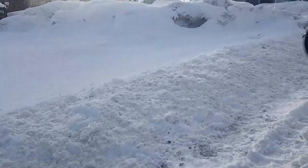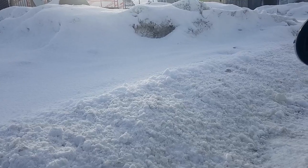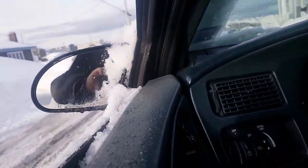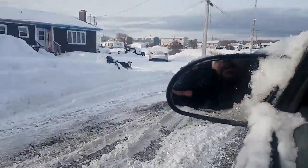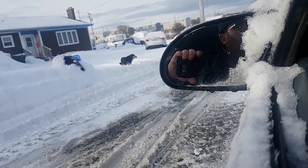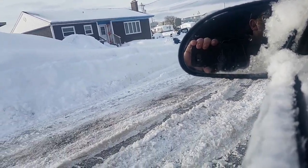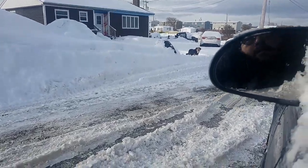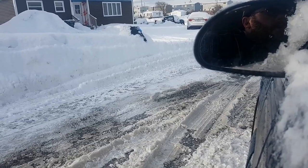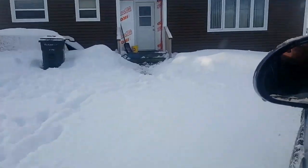I'm getting up here. Look off, Doc — you want to get run over? I'm getting up here. Amazing.